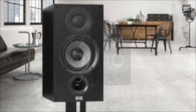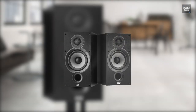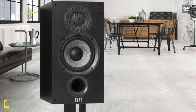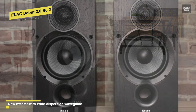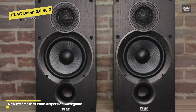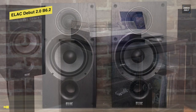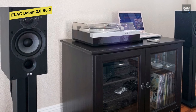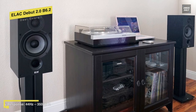The Elac Debut 2.0 B6.2 makes some improvements on the original speaker, namely in terms of build quality and overall clarity. The design sounds like a cross between the old Debut and the original UniFi, with a more precise, more open performance than before. I miss the laid-back qualities of the original B6, but the B6.2 is a fine speaker for less than the price of an AV receiver.